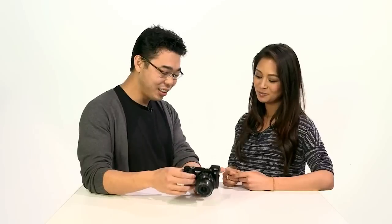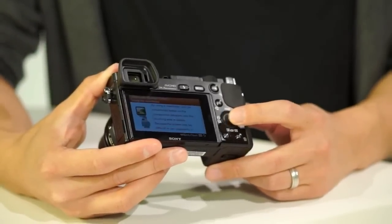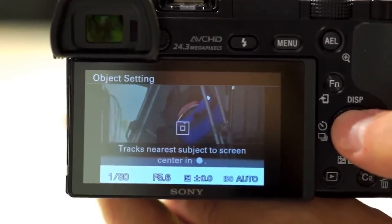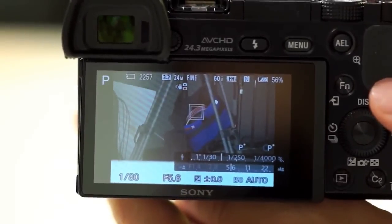In video, you don't want jerky AF movements — you want it to be very smooth and gradual, as if done manually. So we've introduced a new menu system where you can change the AF drive speed and also the track duration. These are really helpful when you're tracking a subject and someone cuts in front of you — you don't want the camera to be fooled and track the person who just cut in. It'll make that transition gradual or simply ignore it.